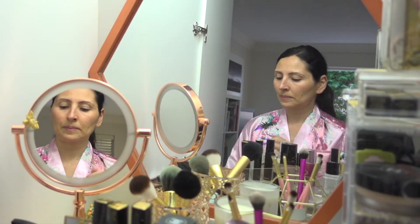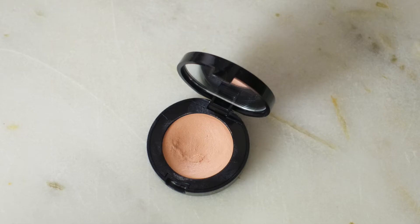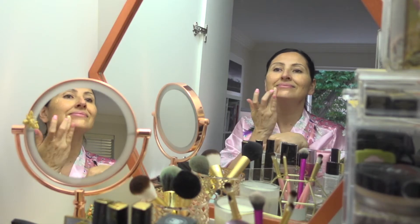I use Quarterly Energizing and Soothing Eye Cream for under eyes. For concealer I use Bobbi Brown Corrector in the shade Bisque, and for concealer IT Cosmetics Bye Bye Under Eye Illuminator in Medium.